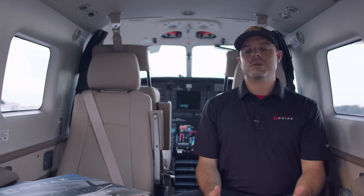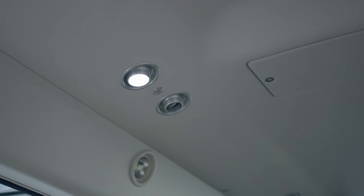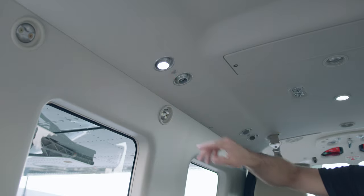The Kodiak is known for its amazing air conditioning system. Each seat in the Summit interior has its own air vent and light for passenger comfort.